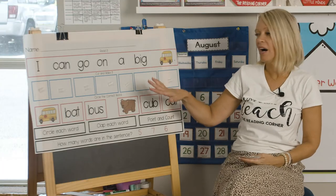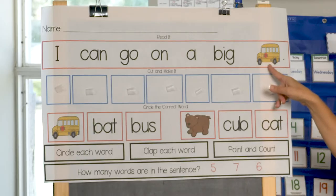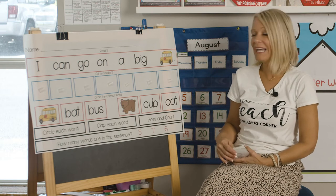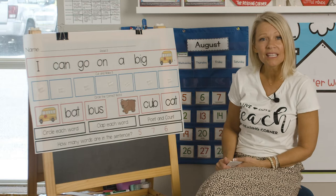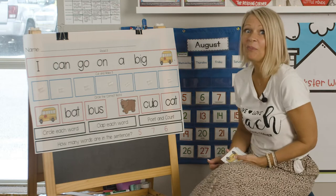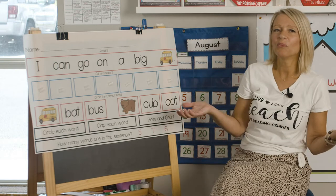Okay, so now we're gonna move on. Do you see the bus? You know what, school started back here and we see more school buses on the street. Have you been seeing school buses? They're pretty fun. Maybe someday you'll ride in a school bus.